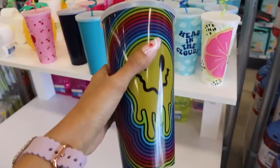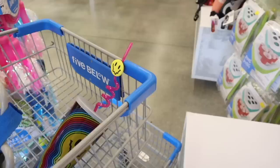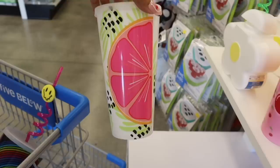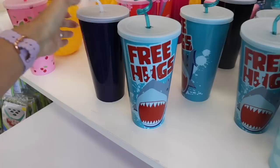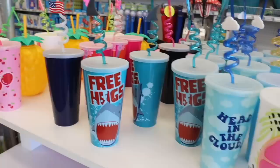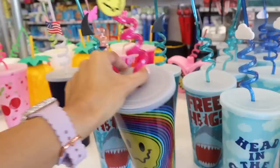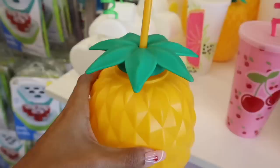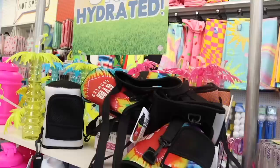Right when I walk in they have new tumblers. How cute is this one with the squiggly smiley face and the neon cup — the smiley face kind of drips down. I recently got a bunch of the cherry ones and this one is also new. They also have the shark that says 'free hugs,' one with the American flag really cute for 4th of July, one with the head in the clouds, and another smiley face. They have a pineapple cup — imagine making a piña colada in that. So cool.